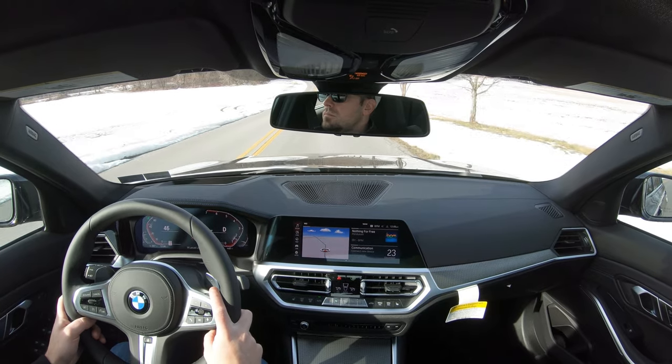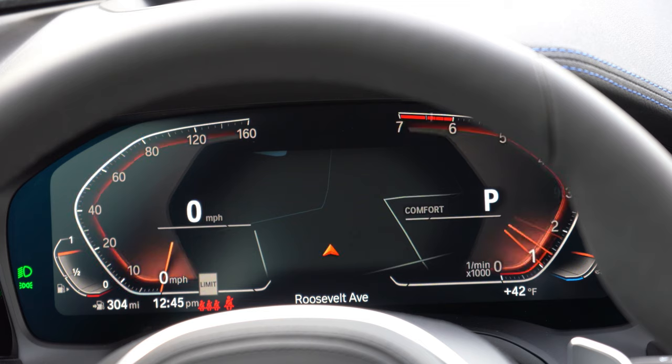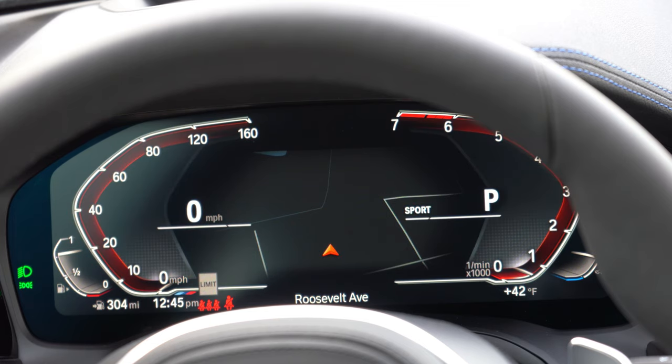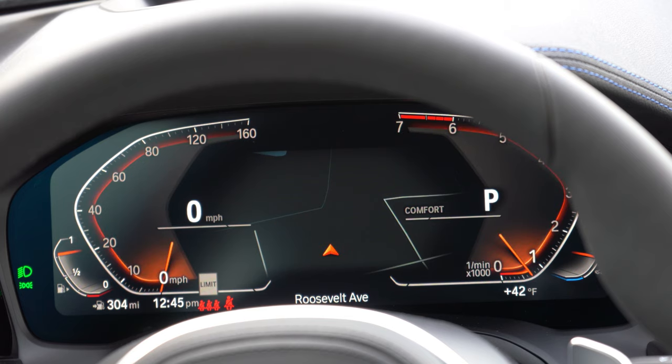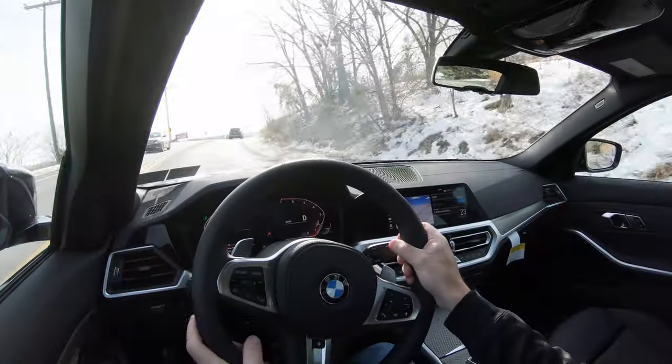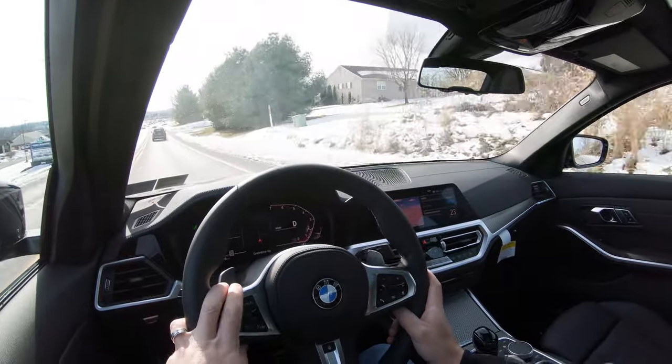Those driving modes adjust things like shift points, throttle response, and steering sensitivity. With the optional digital gauge cluster, they also change the gauge cluster colors — blue for Eco Pro, orange for Comfort, and red for Sport mode.